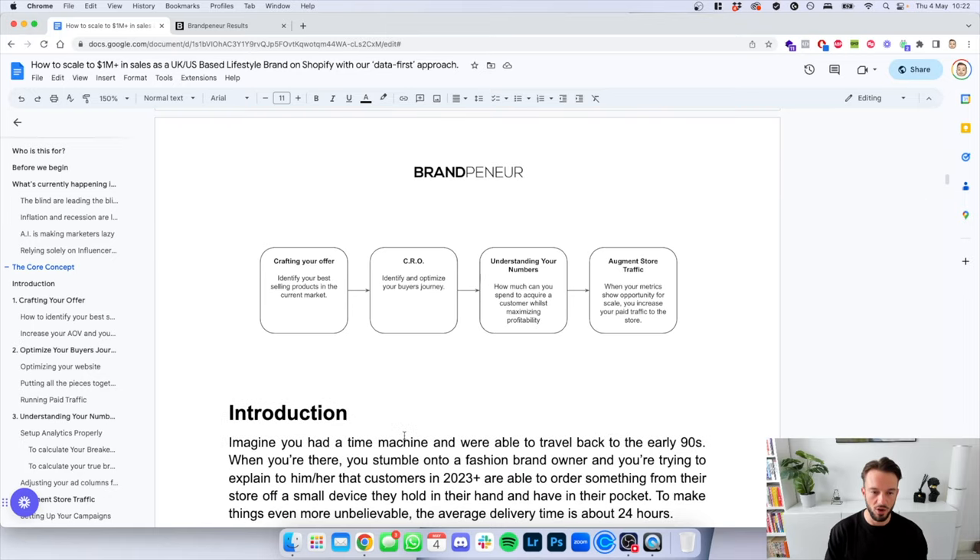Pillar number one is crafting your offer — identifying your best-selling products in the current market. Second pillar is conversion rate optimization: identify and optimize your buyer's journey. Third pillar is understanding your numbers — how much can you actually spend to acquire a customer whilst maximizing profitability? And once all three pillars are settled correctly, we have the fourth pillar: augmenting your store traffic. When your metrics show opportunity for scale, you increase your paid traffic to the store.